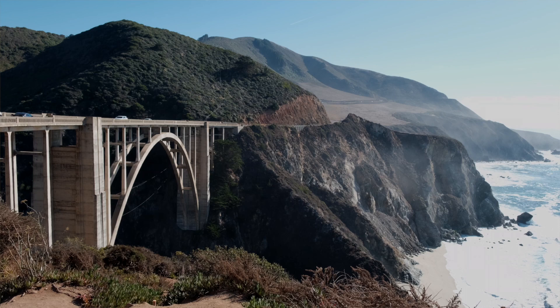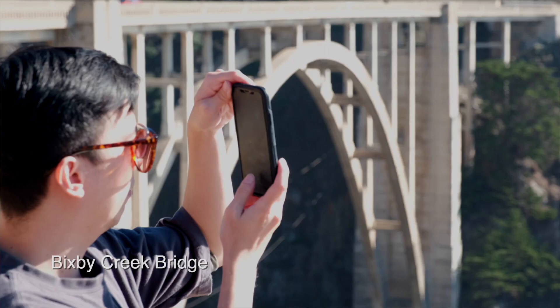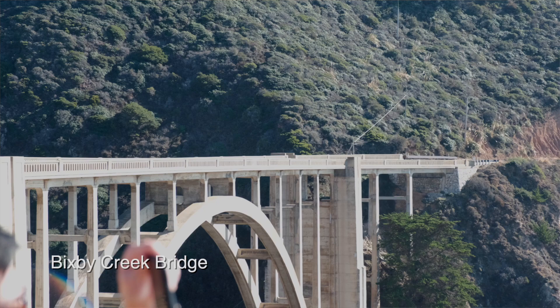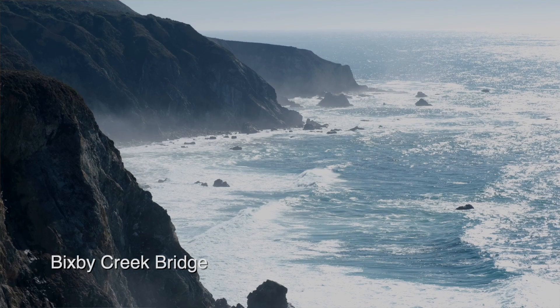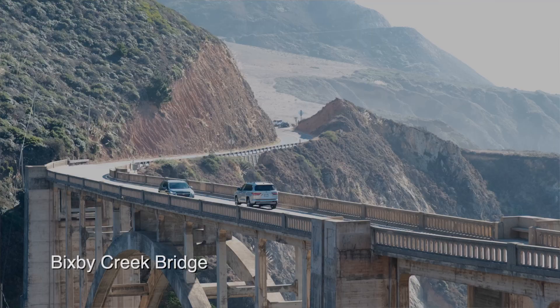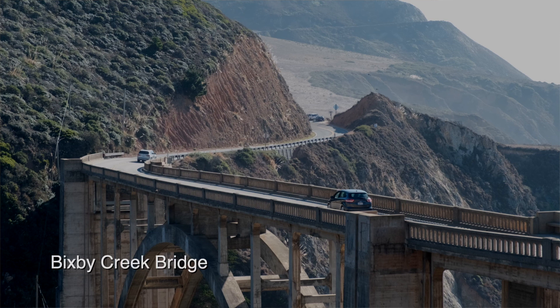Next, check out the iconic Bixby Creek Bridge. It is a masterpiece that stands out as a historical engineering feat and a gateway to Big Sur's coastal wonders if you're coming from Northern California. It is a concrete bridge that was built in the 1930s and is one of the tallest of its kind. If you're looking to take the classic Big Sur photo, you shouldn't miss a shot of Bixby Creek Bridge. However, parking can be tricky here as there are limited spots, so do include buffer time or backup plans if you're visiting during the weekend.